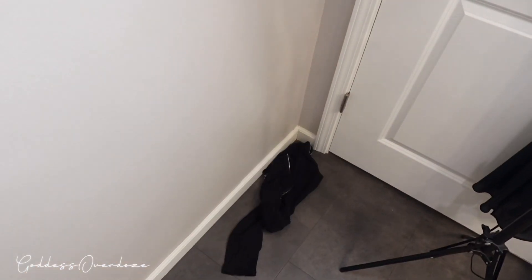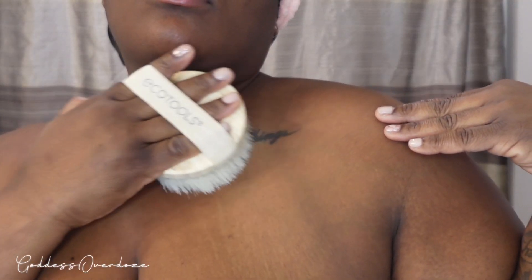What I'm doing here is just dry brushing. This helps fight against cellulite, and what you want to do is brush going towards the heart.